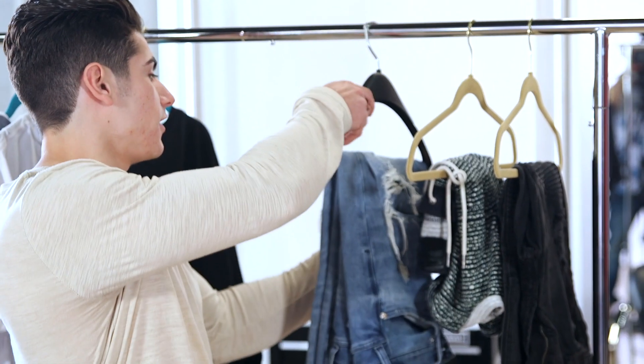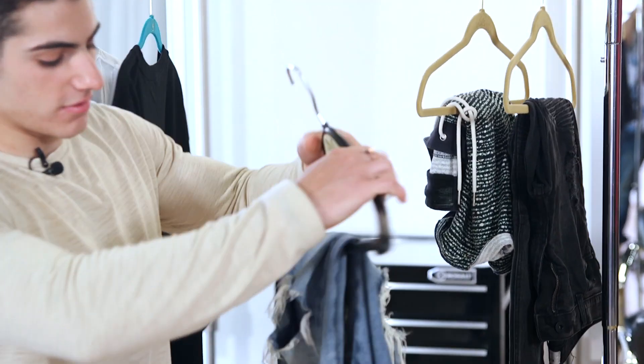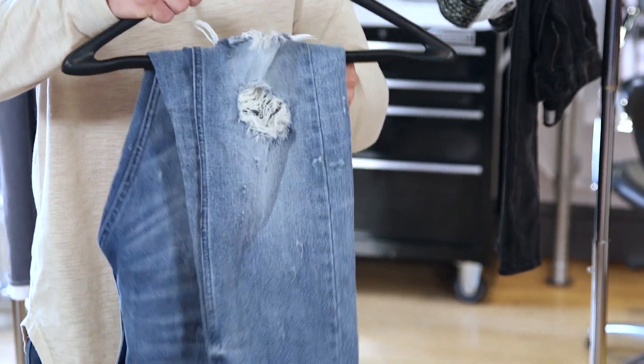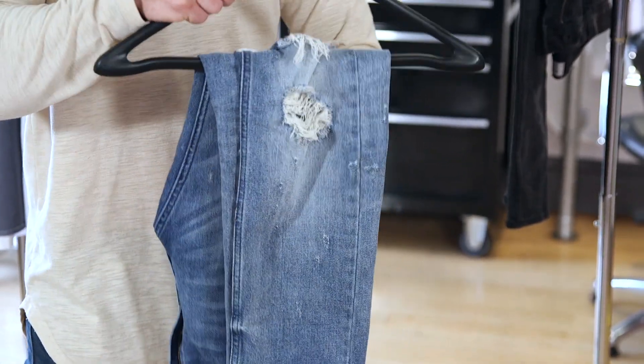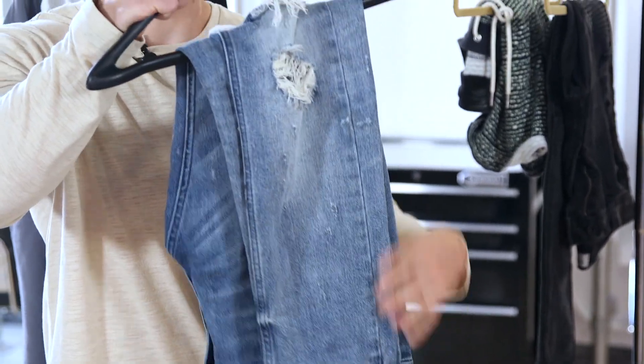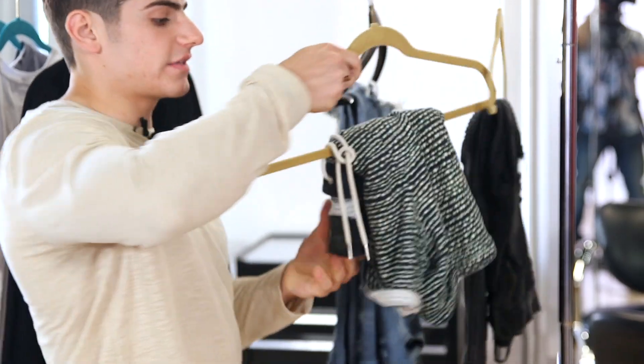All right, onto the pants. The first pair I have here are just normal ripped jeans. These are really good on a normal summer day because of the rips — it actually keeps you cool. You can really pair these with anything because jeans go with everything, especially this type of color.